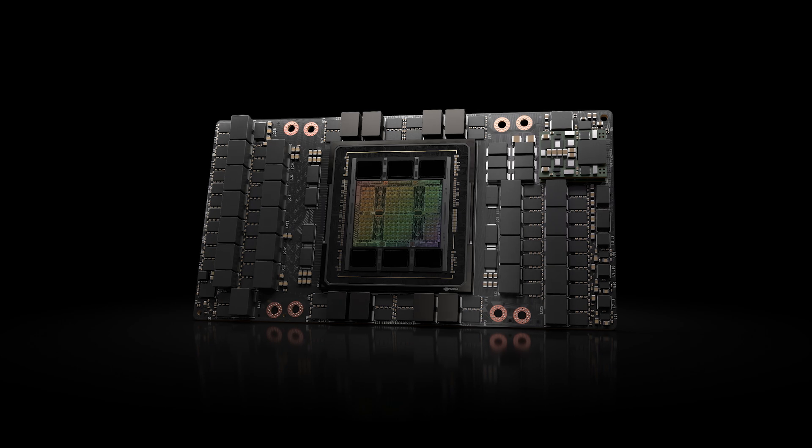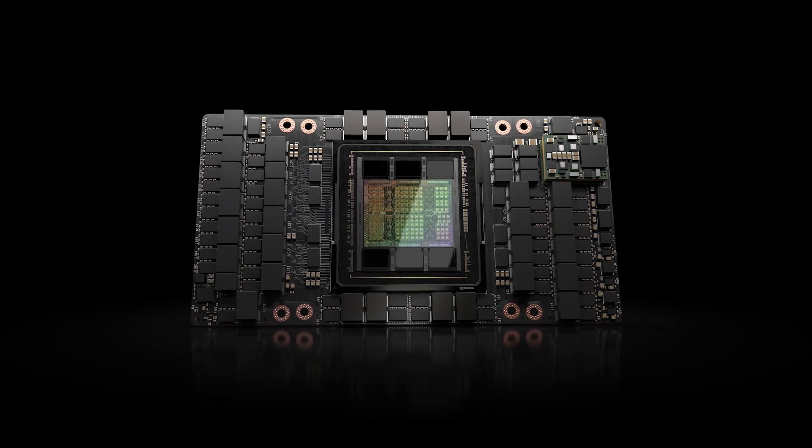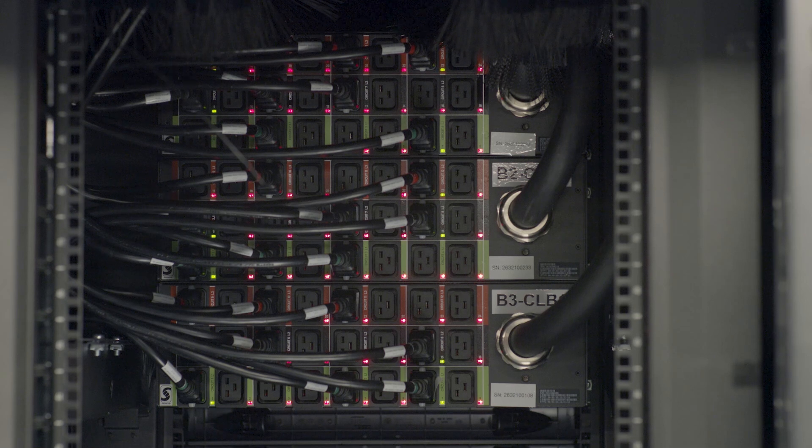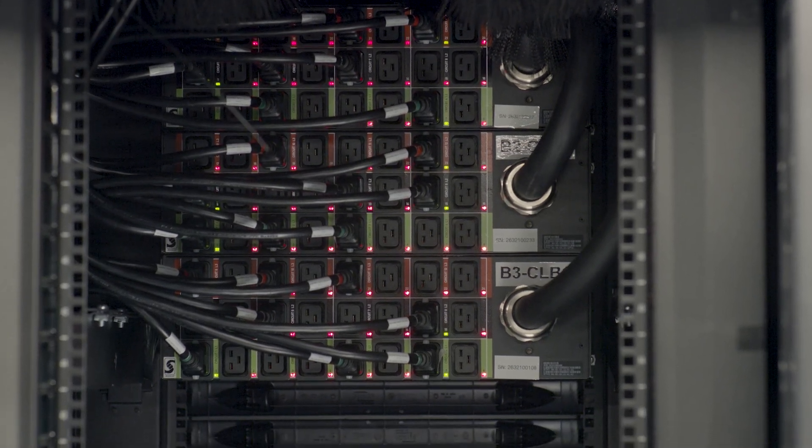This is offering our customers the ability to access our P5 instances based on the NVIDIA H100 GPUs, all the way from one day to 14 days, so that they're able to time-schedule their generative AI or HPC workloads ahead of time, and then be able to run these workloads in a timely fashion.